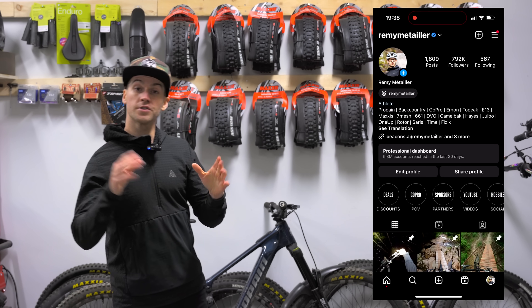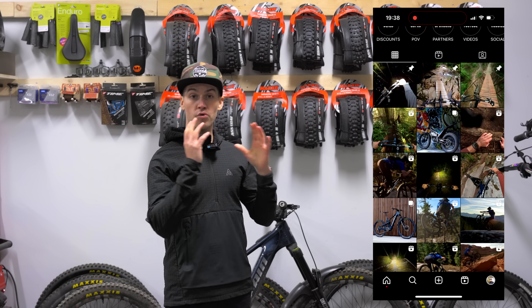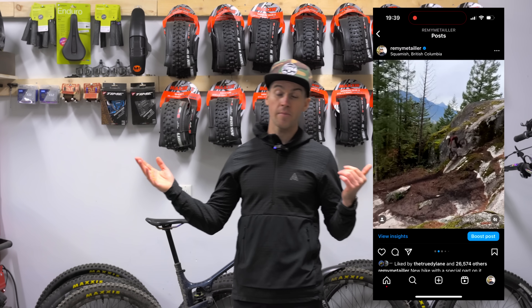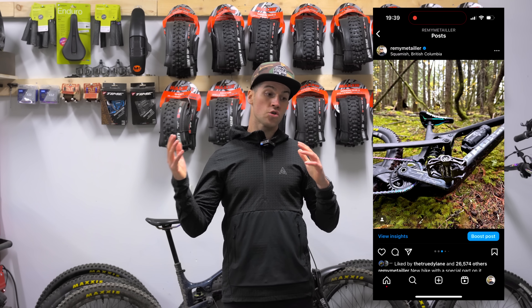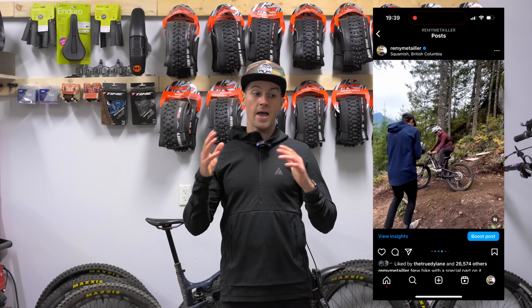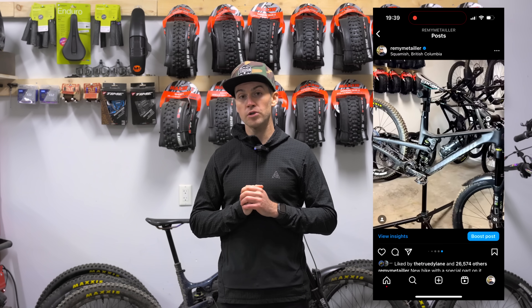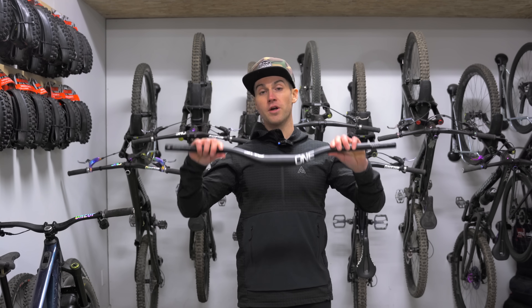Before we start, I'd like to address a concern you may have. You probably wonder how a professional mountain biker can have an unbiased opinion on products he uses when he has a relationship with those brands — and that's completely fair. That being said, I'm fully independent and manage everything by myself. I'm not on a team where I have little to no say on relationships with brands. I get to pick products and brands I truly believe in. I test everything, and these are products I believe allow me to ride at the best of my abilities, so I'm comfortable promoting them.